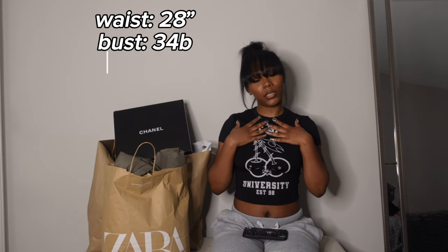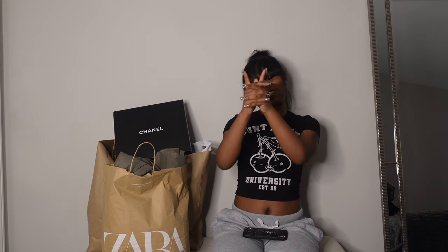I spent roughly $800 on these items in total, which if you ask me, that's not bad at all. I'm going to go over the stretch factor, the sizing, how they fit, how they feel — the whole nine yards. I'm going to go in detail and I'm gonna have my measurements for reference so y'all can compare yourselves to me to see what size to order. I'm really excited, so stay tuned!